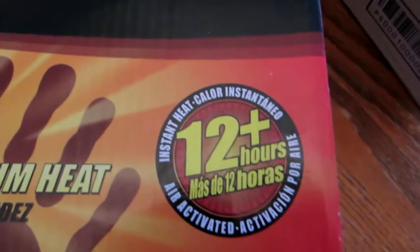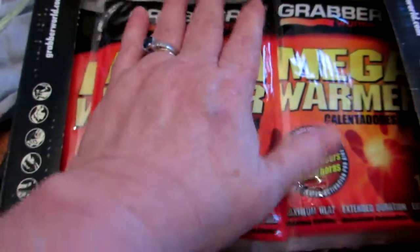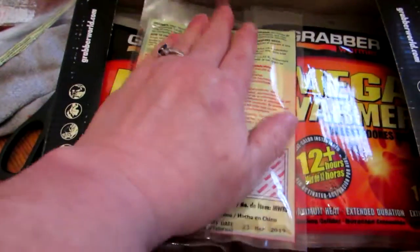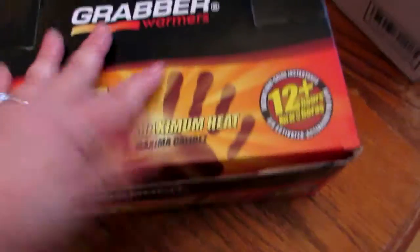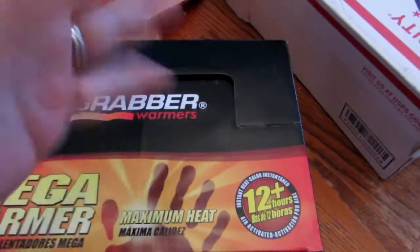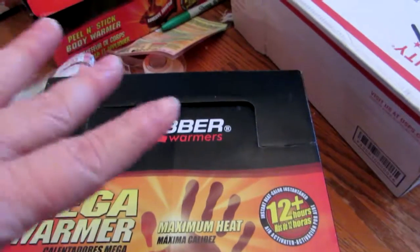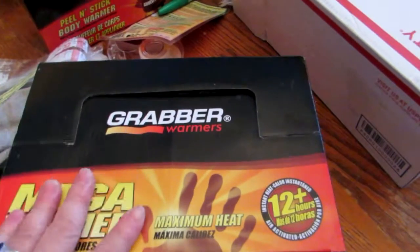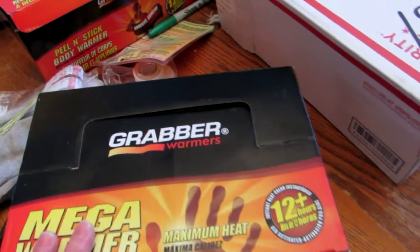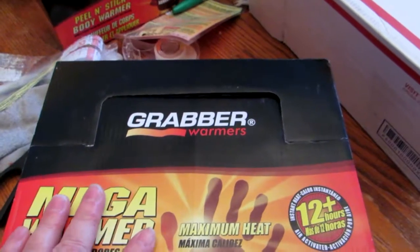They do use the shelters and they really appreciate these warmers — they keep them so warm. You can see they last 12 hours and they're a nice big size, next to my hand for scale. I use them between two plates to keep food from freezing, and I put two in with the bowls of water to keep the water from freezing. The kitties really appreciate warm wet food and water that's not frozen.